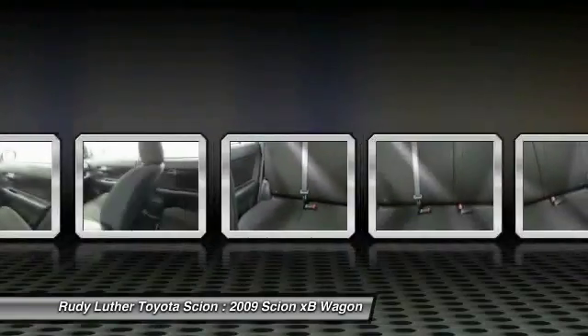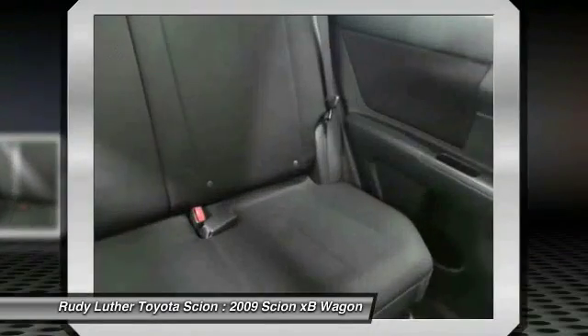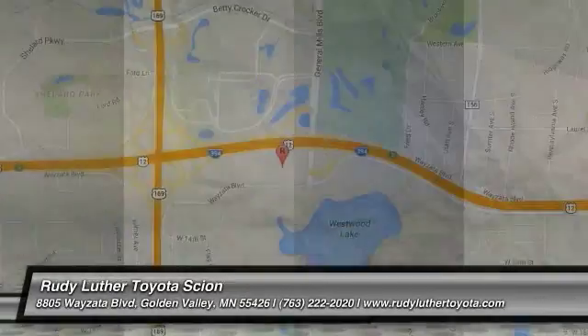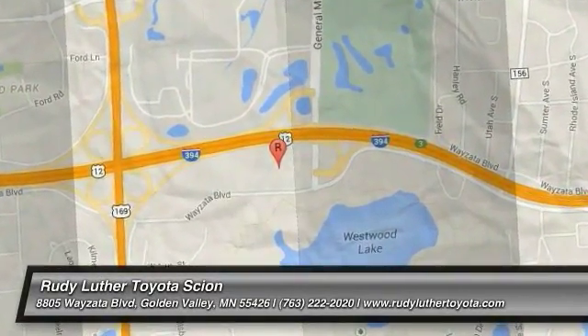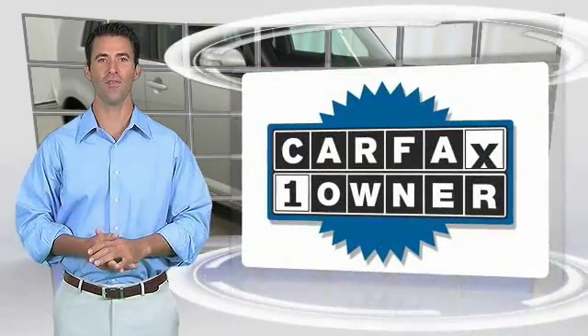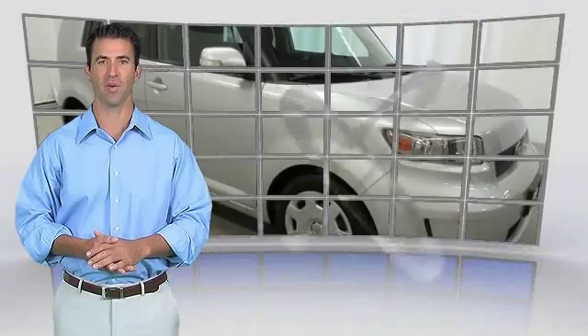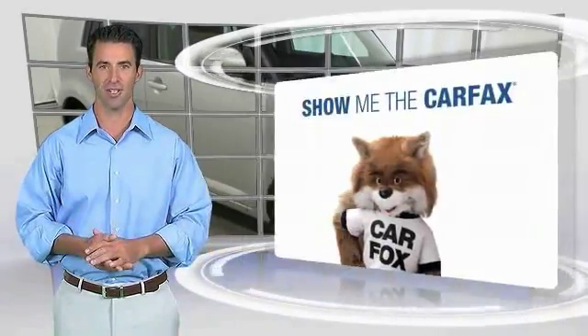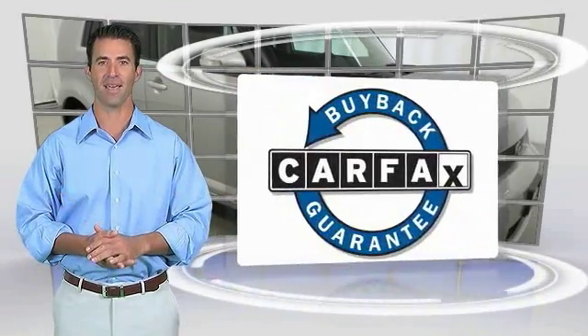Wouldn't you look great in this vehicle? Stop in today and see for yourself. This vehicle qualifies for the Carfax Vehicle History Report. Be sure to find a complimentary copy of this report online or contact the dealership. Carfax Buy Back Guarantee.